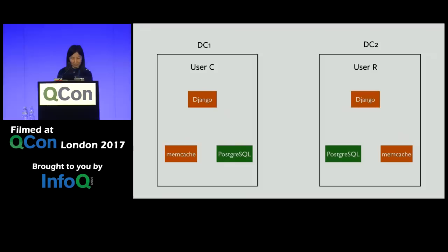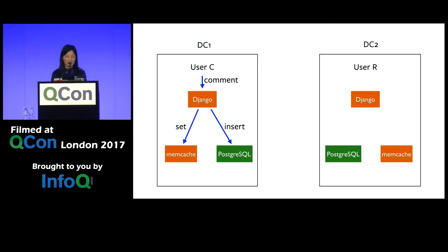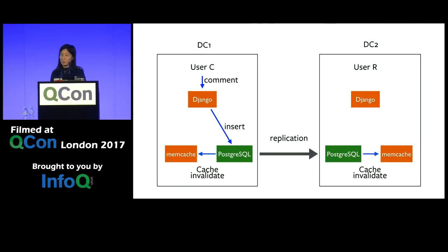To fix the caching consistency problem: as a user comment comes in, we insert into Postgres but we no longer update memcache from Django. Instead, we use the Postgres replication mechanism and run a daemon on each Postgres replica that tails the database updates and then invalidates the memcache in its own local region. When the reading user comes in and reads the feed, they're forced to go to Postgres because memcache no longer has that entry, so the user gets the latest comment. While it solves the stale memcache problem, it creates a big load on the Postgres server.